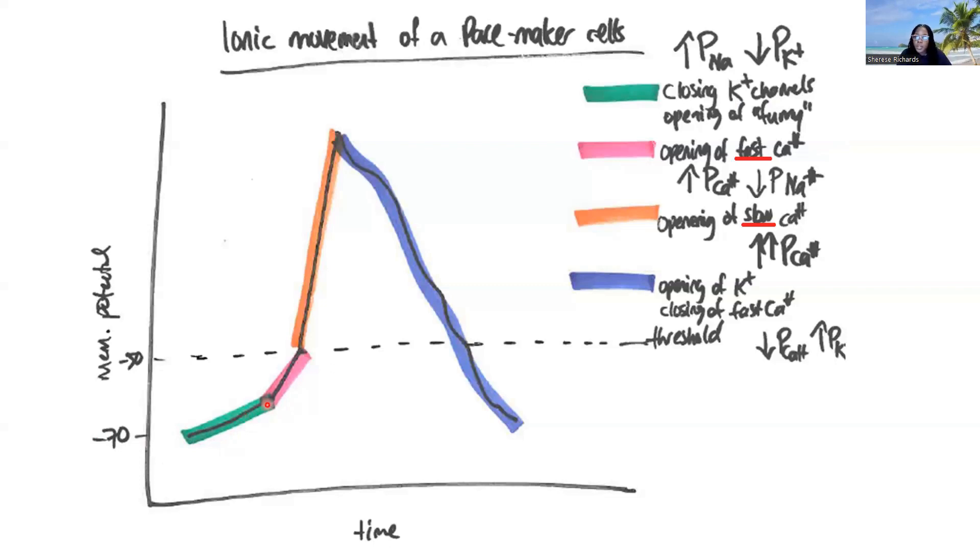From there, we trigger the opening up of fast calcium channels, referred to as T-type or transient calcium channels, allowing calcium to move. Notice we have an increase in membrane permeability to calcium and a decrease in membrane permeability to sodium as we open those calcium channels but close those funny channels. It's really important to understand that swap at this point in the membrane potential. Calcium moves in and that's going to further depolarize the membrane, and now we're going to pass that threshold potential.